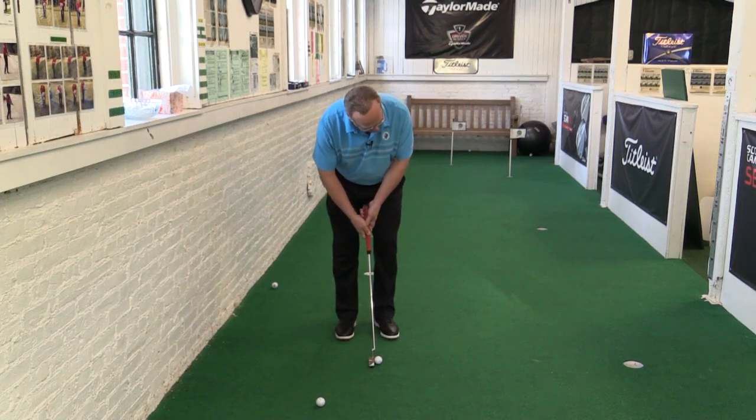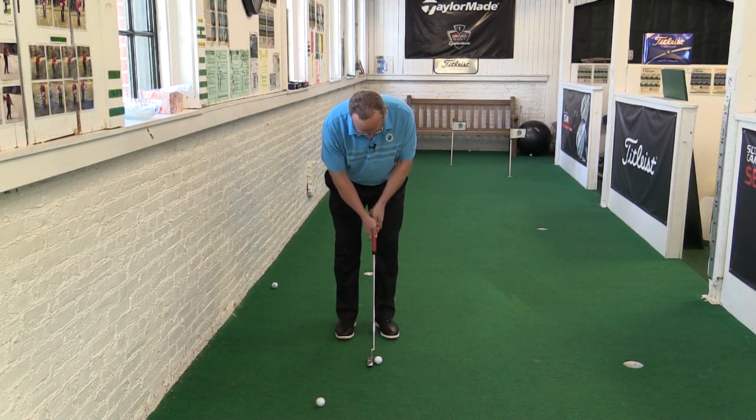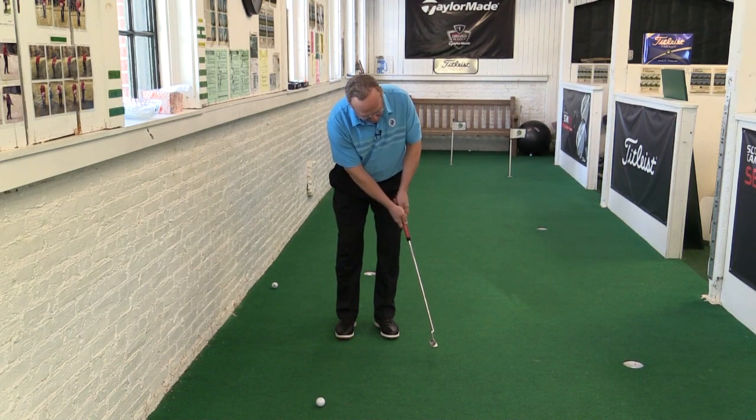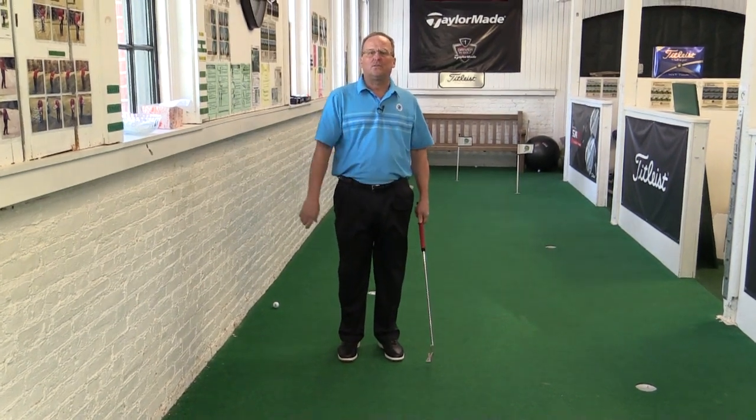So if I got over this ball for practice, I'd get my set up, I'd bring it back to here, and then when I came through, I'd have a nice rhythm to my stroke. Work on that over the winter. Join me again next week for Web Tip Wednesday.